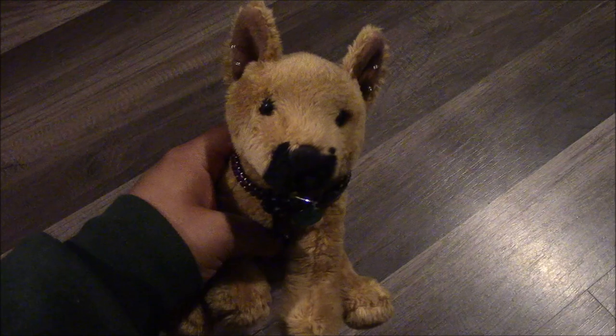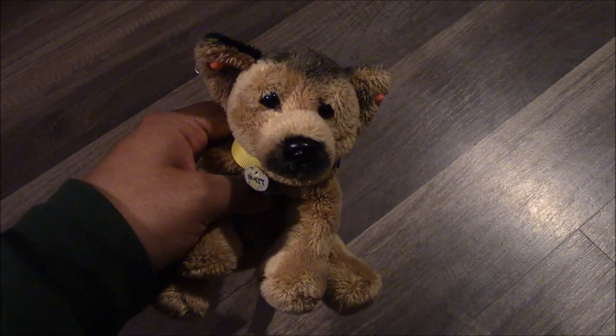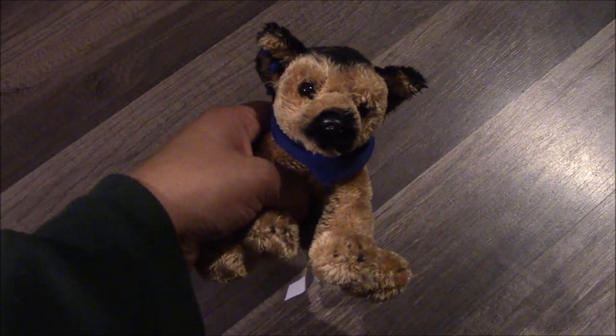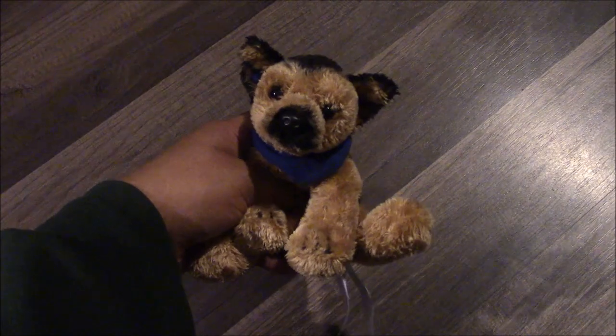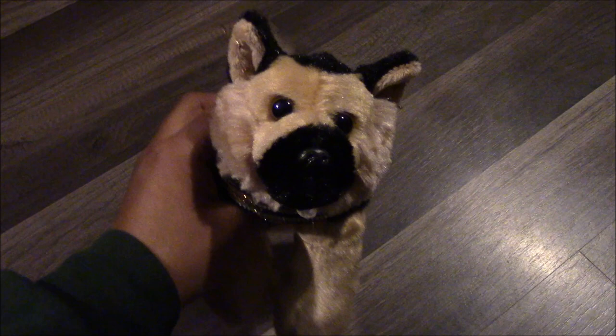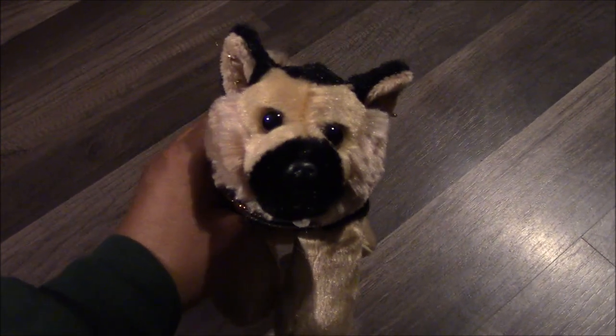Next I have this Douglas German Shepherd, and his name is Subaru, and I got him off eBay. Next I have this Yomiko Classic German Shepherd plush, and his name is Matt, and I got him at Target. Next I have another Yomiko Classic German Shepherd, and his name is Jet, and I got him at Walmart. Next I have an All Dogs Go to Heaven Charlie plush, and I got him at a flea market. Next I have this Aurora German Shepherd plush, and his name is Joltik, and I got him at Universal CityWalk.